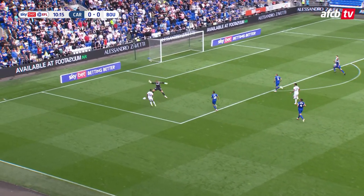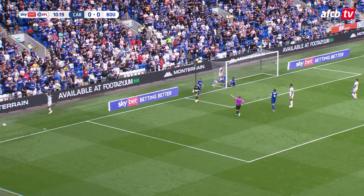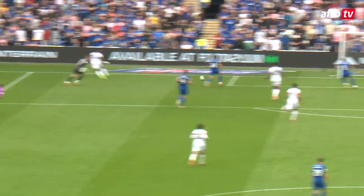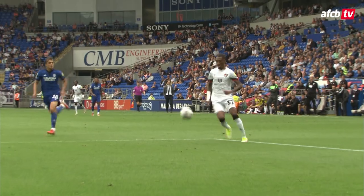Great ball over the top. Jadon Anthony inside the area, round the goalkeeper, square ball. Christie was lurking, it's cleared by Nelson on his goal line and put behind for a corner. The ball bounced and he just hesitated — I thought go on, just lift it over him. But he just knocked it past him and ran out of angle.